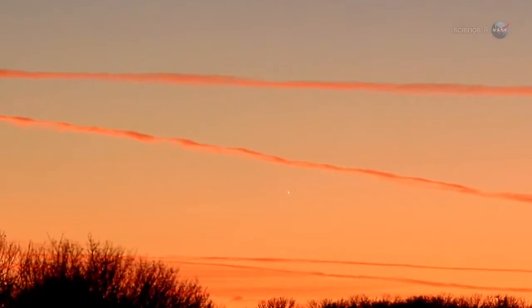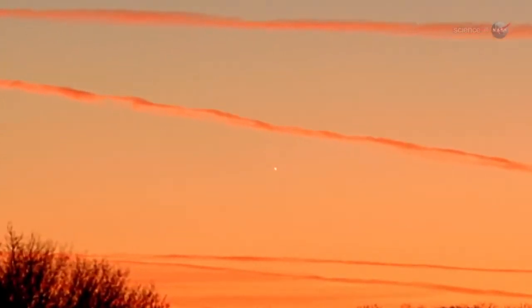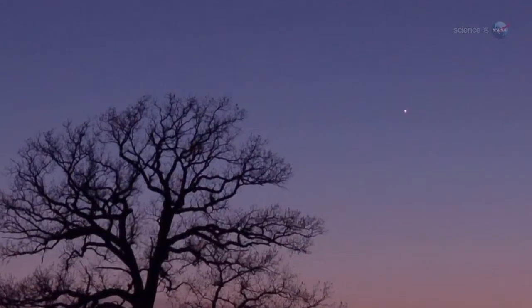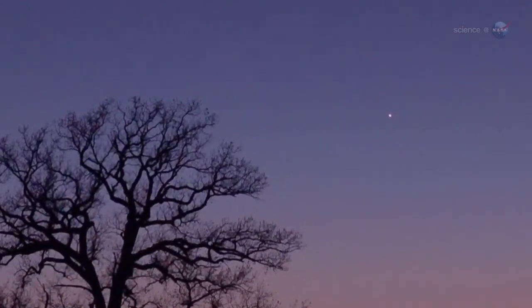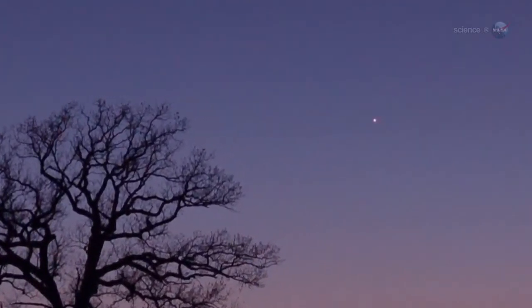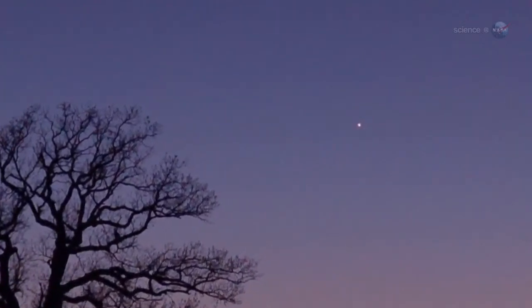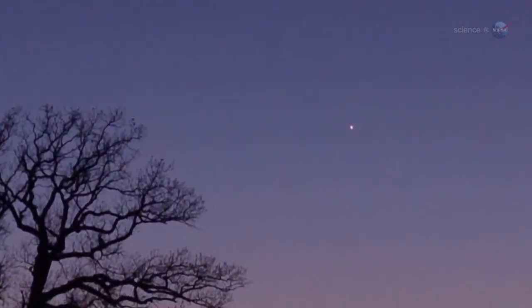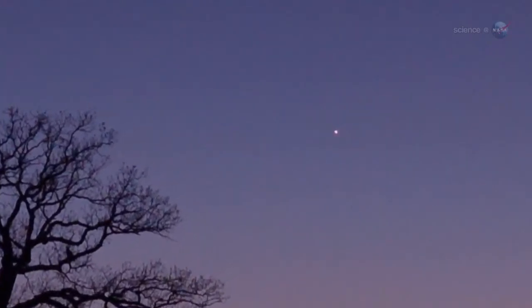Mercury is emerging from the glare of the Sun for a beautiful two-week apparition during the month of February 2013. The show begins about a half-hour after sunset. Scan the horizon where the Sun's glow is strongest, and if the sky is clear, Mercury should pop out of the twilight — a bright pink pinprick of light. Mercury itself is not actually pink, but it is often colored so by the rosy hues of the setting Sun.